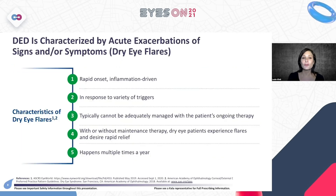If dry eye is characterized by acute exacerbations of signs and symptoms — now called dry eye flares — the characteristics of these flares are: rapid onset of inflammation caused by a variety of triggers, typically cannot be adequately managed with the patient's chronic medication, and can happen multiple times a year. On average, patients report about four to six flares per year.